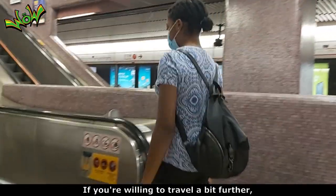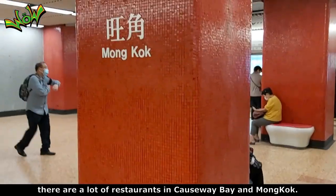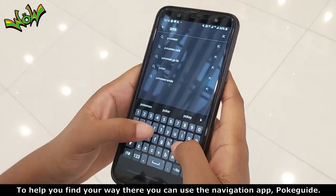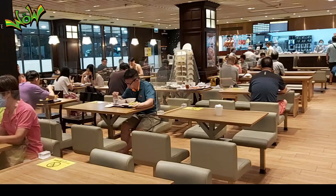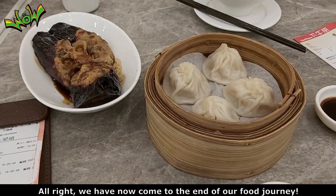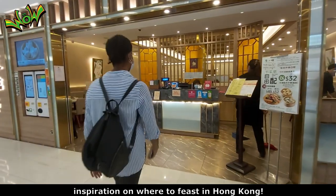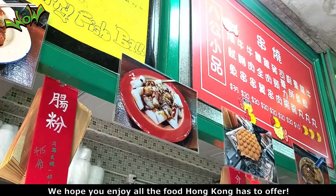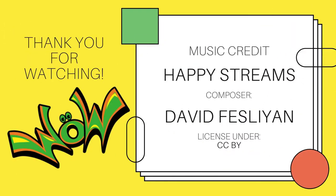If you're willing to travel a bit further, there are a lot of restaurants in Causeway Bay and Mong Kok. To help you find your way there, you can use the navigation app Park Guide. Alright, we have now come to the end of our food journey. We hope our recommendations will give you inspiration on where to feast in Hong Kong. We hope you enjoy all the food Hong Kong has to offer. Thank you very much.